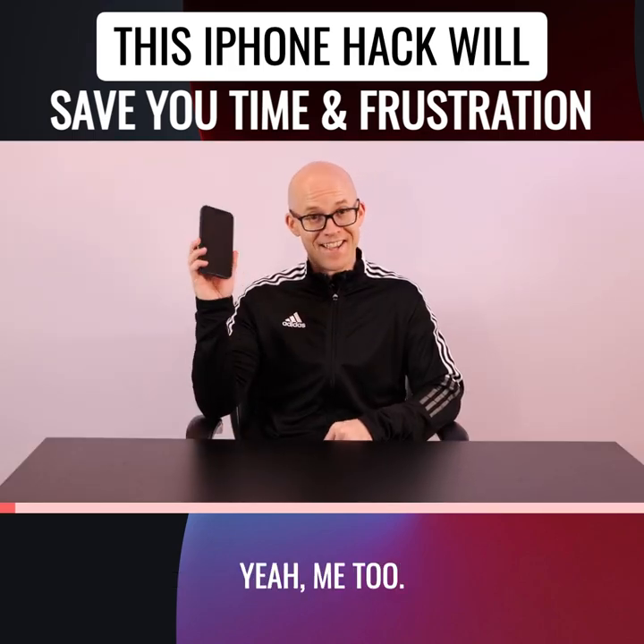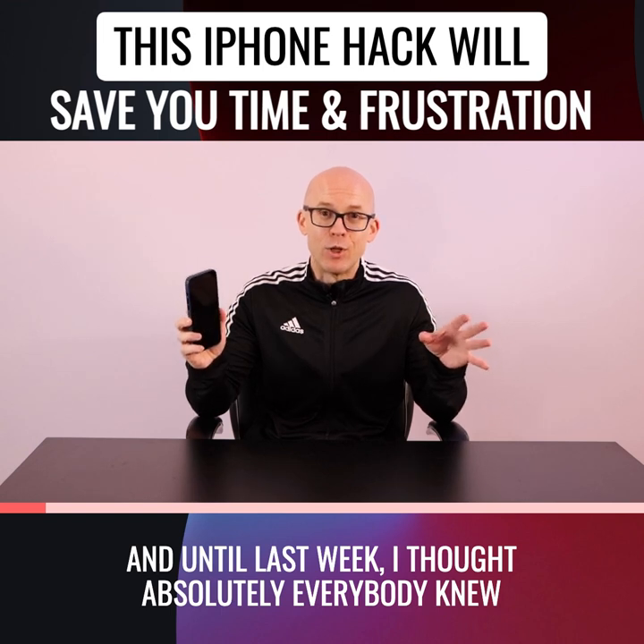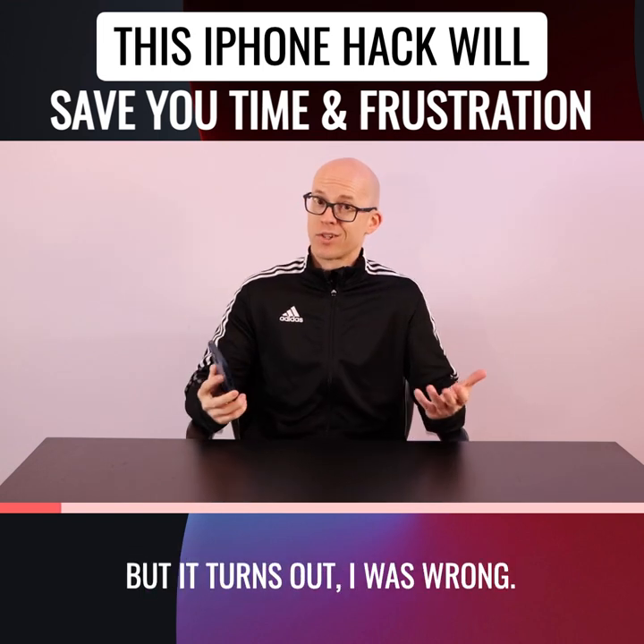Do you have an iPhone? Yeah, me too. And until last week, I thought absolutely everybody knew about the iPhone spacebar hack, but it turns out I was wrong.